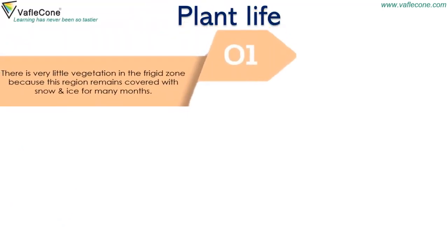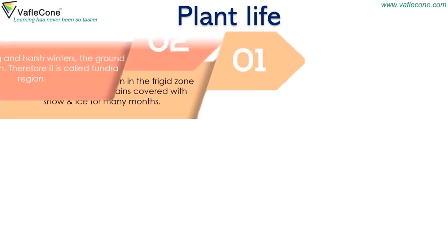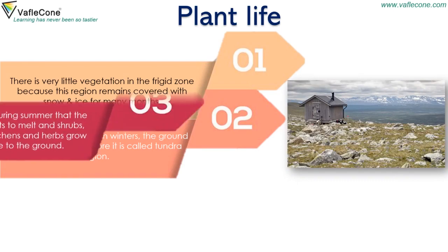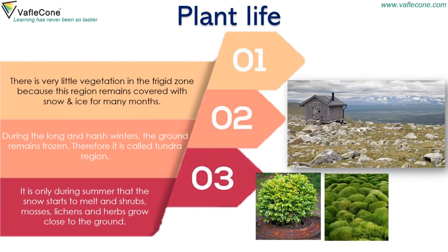There is very little vegetation in the Frigid Zone because this region remains covered with snow and ice for many months. During the long and harsh winters, the ground remains frozen; therefore, it is called the Tundra region. It is only during summer that the snow starts to melt and shrubs, mosses, lichens and herbs grow close to the ground.